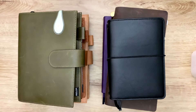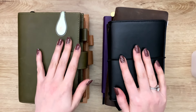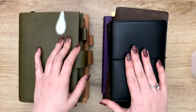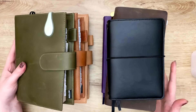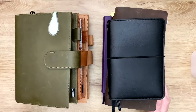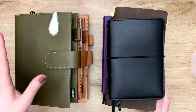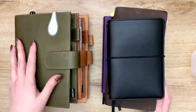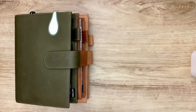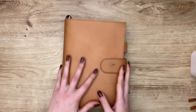Hello planner friends! Today we are going to talk about my planners and my thoughts on January. We are going to flip through these planners, look at my spreads, talk about how I use them, and whether I'm going to continue in this setup or do something else. There is quite a lot here, so let's just jump right in.